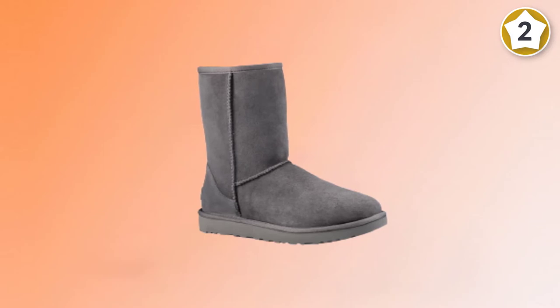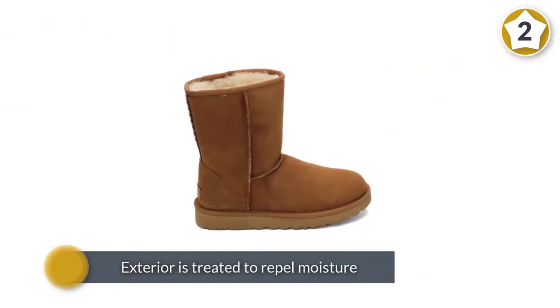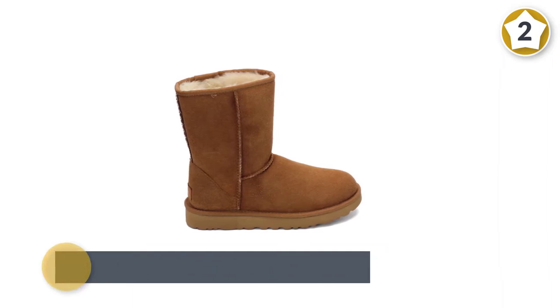They are available in 14 shades, from earthy neutrals to light pinks and blues. Note that they are not waterproof, so don't wear them outside in thick snow or rain.